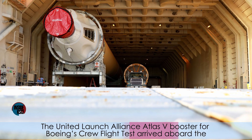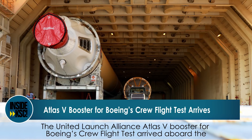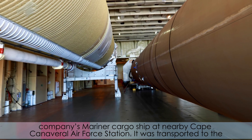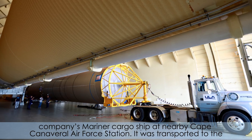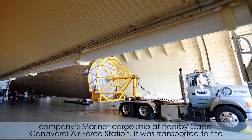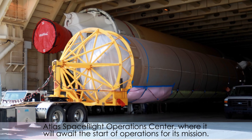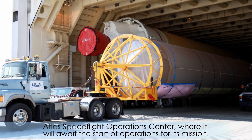The United Launch Alliance Atlas V booster for Boeing's crew flight test arrived aboard the company's Mariner cargo ship at nearby Cape Canaveral Air Force Station. It was transported to the Atlas Spaceflight Operations Center where it will await the start of operations for its mission.